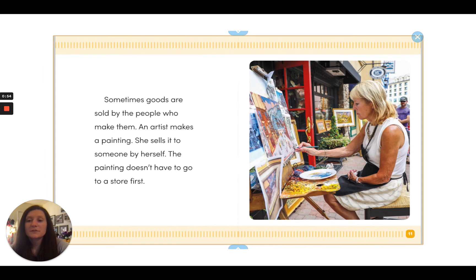Sometimes goods are sold by the people who make them. An artist makes a painting and sells it to someone by herself. The painting doesn't have to go to a store first.